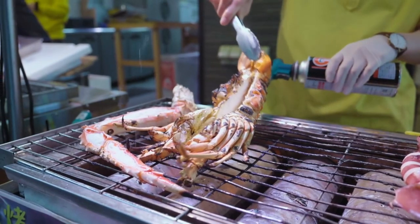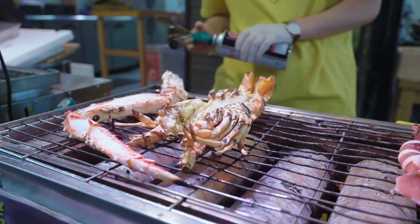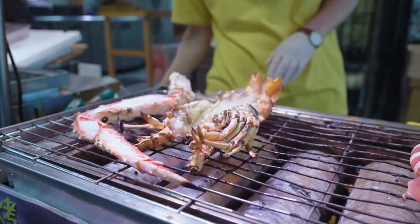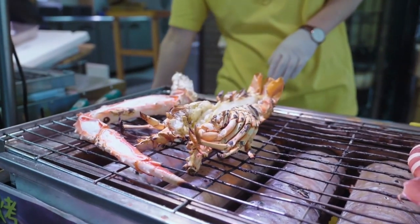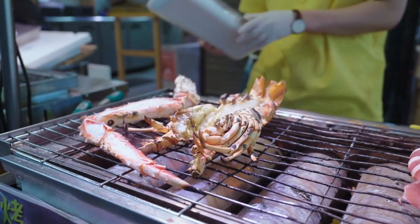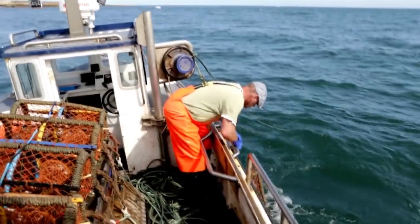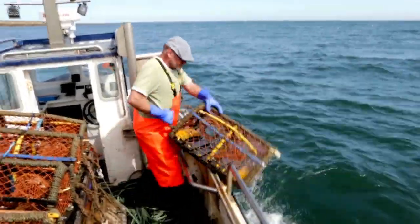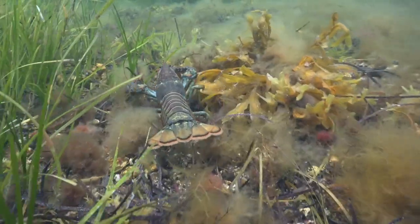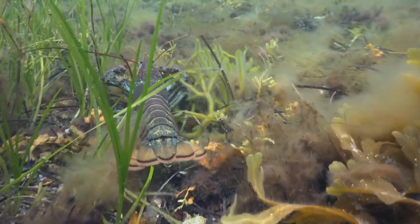Just like humans, lobsters can be right-handed or left-handed. Some lobsters have larger and stronger claws on their right side, while others have them on the left. This handedness can influence their interactions and behavior. While lobsters are typically brown, red, or green, there are rare blue lobsters due to a genetic mutation. These blue lobsters are highly sought after by collectors and can be found in various marine environments.